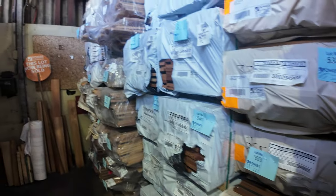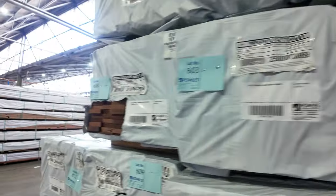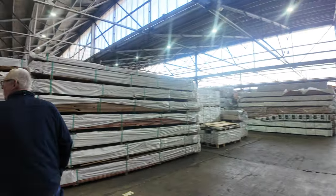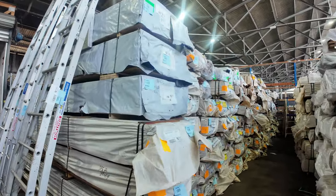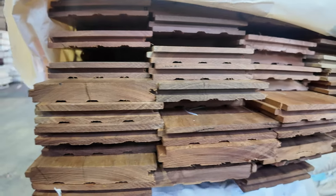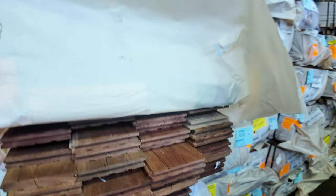Plenty more packs of decking to choose from — Jarrah, Cari, a good mixture of product. More LVL beams up the top there. Plenty of packs of feature grade Spotted Gum flooring, the 130 by 19 which is the most popular, and also 80 by 19 as well. Lots of packs of flooring to choose from.